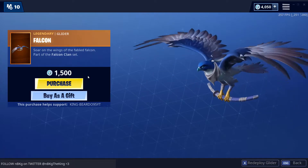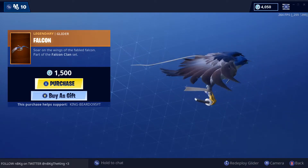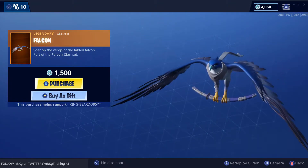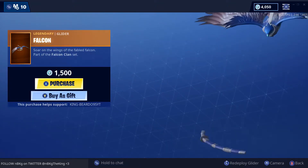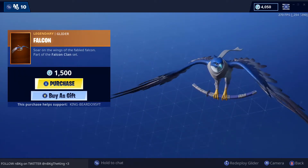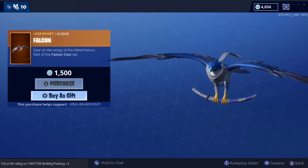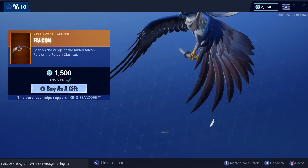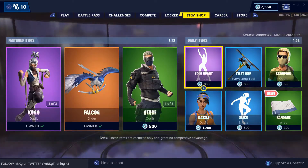Wow, this thing's amazing looking. I love it, this is cool. Redeploy that — sounds scary. Soar on the wings of Fabled Falcon, part of the Falcon Clan set. That's cool.